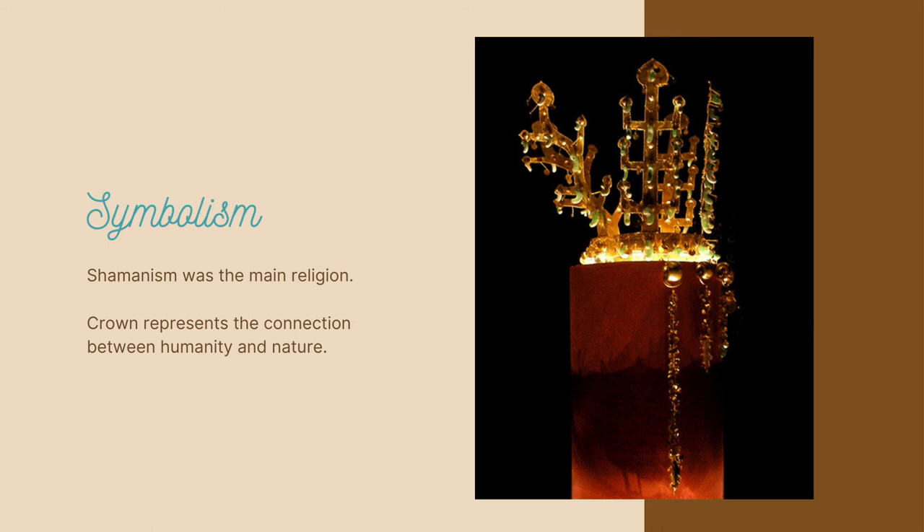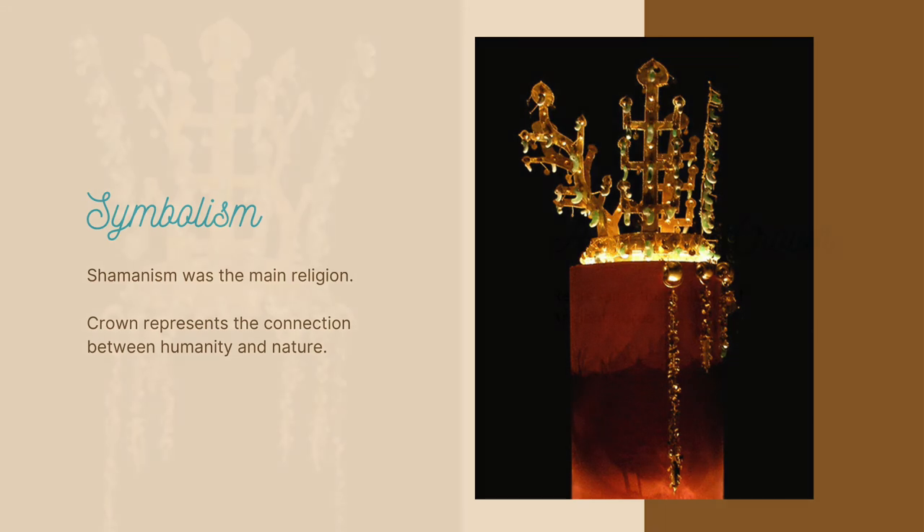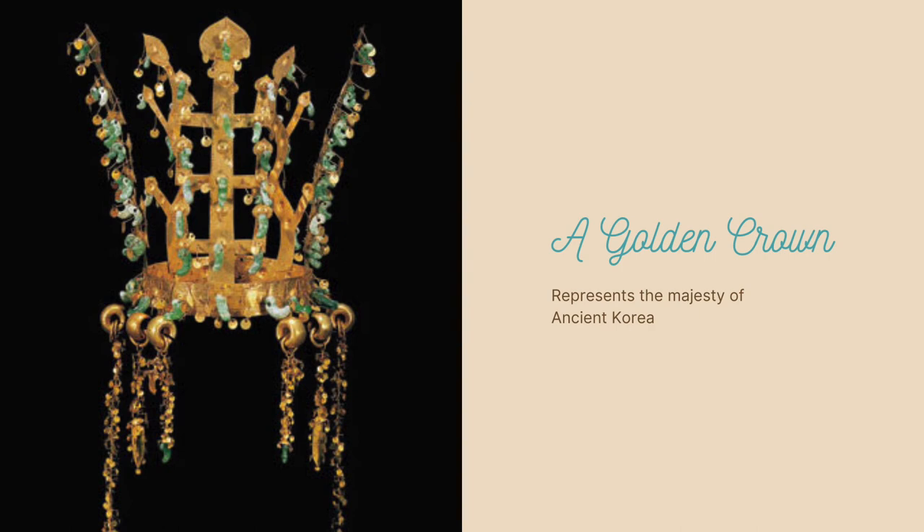Finally, the material would have hit the light and shone brightly, symbolizing the brightness of heaven. The Gold Crown of Silla is a beautiful piece of remarkable craftsmanship.